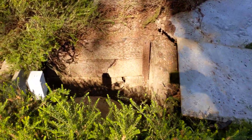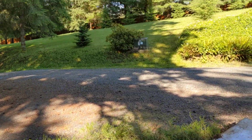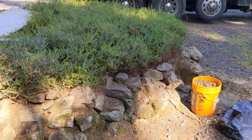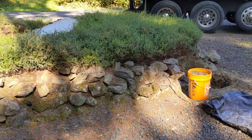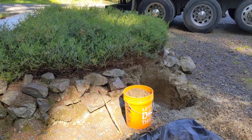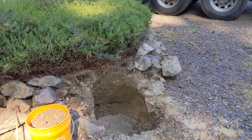The pump tank is down here, and the drain field's up the hill. So they're going to remove this, expose the second lid, have us out to put risers on it, and pump the tank all at the same time.